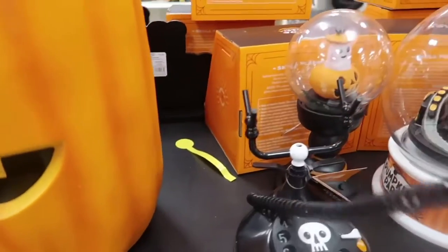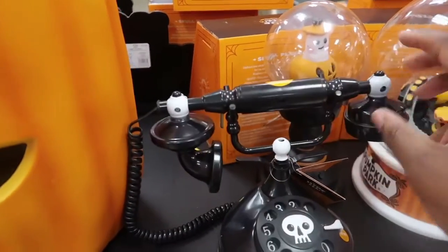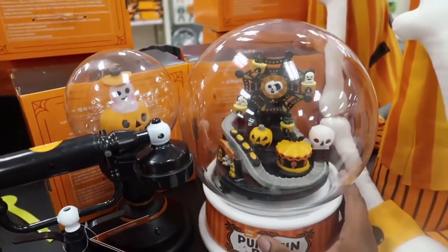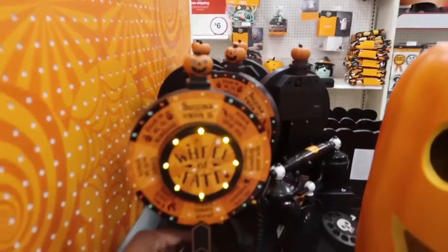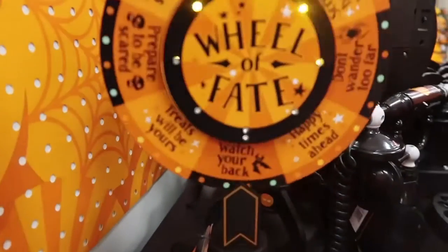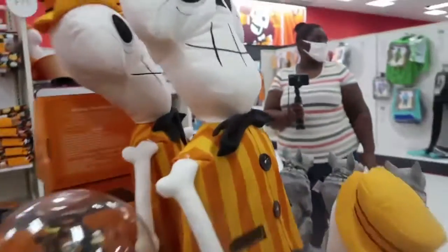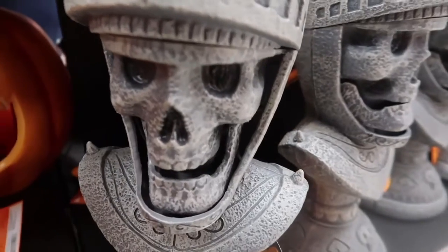I know who you are. This is cute — Pumpkin Park. Oh no, it doesn't work. It doesn't work, I hope so. It doesn't work.